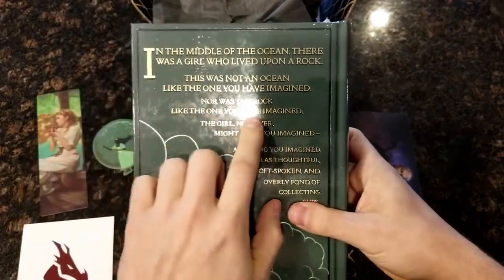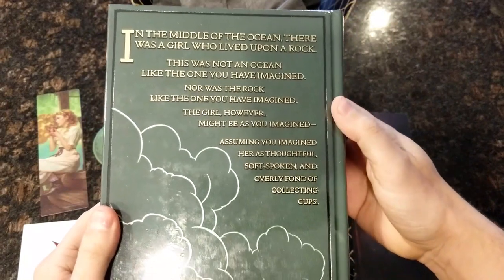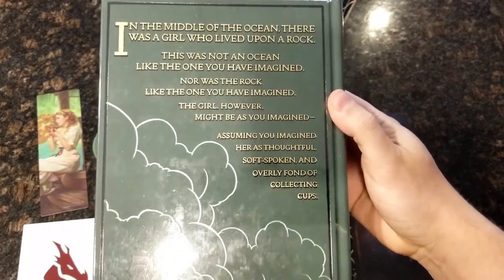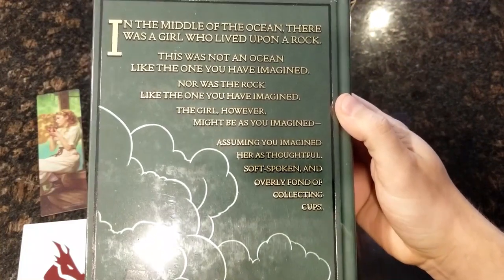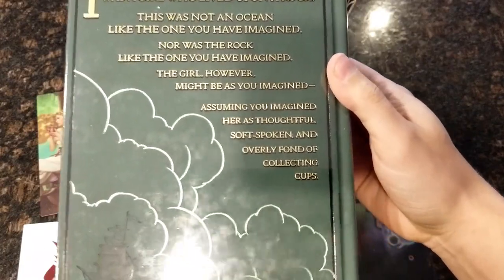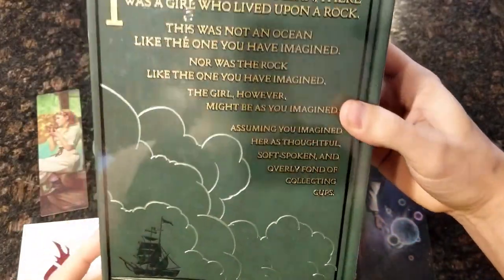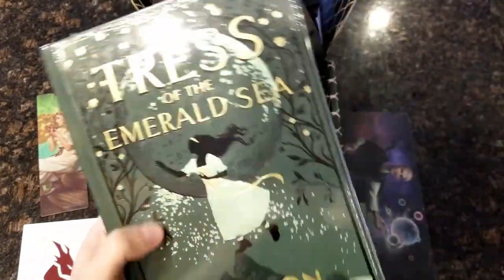"In the middle of the ocean, there was a girl who lived upon a rock. This was not an ocean like the one you have imagined. Nor was the rock like the one you have imagined. The girl, however, might be as you imagined — assuming you imagined her as thoughtful, soft-spoken, and overly fond of collecting cups." Sounds good. Oh, this is really nice.